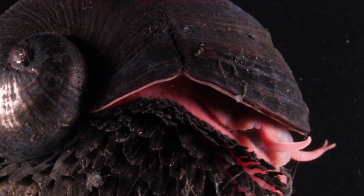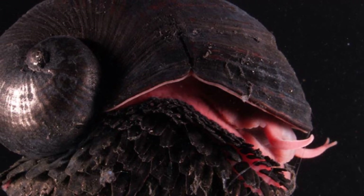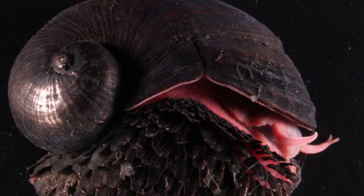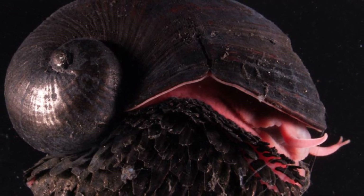This isn't your typical backyard snail content with leafy greens. This deep-sea dweller sports a shell so advanced it makes modern engineering look like child's play. Dubbed the Iron Snail for its unique metallic armor, it's the only creature known to integrate iron into its exoskeleton.